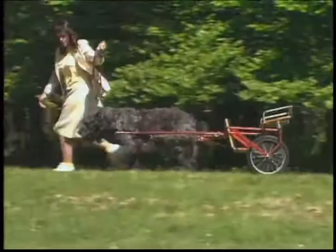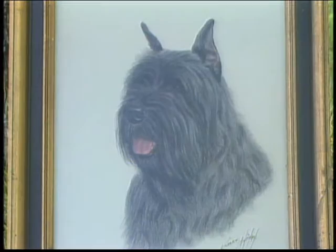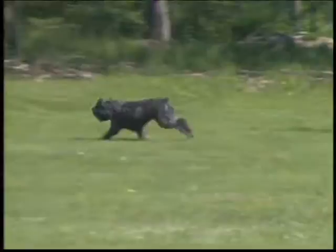The Bouvier de Flandre has long been prized for his remarkable abilities as an all-purpose farm dog: cattle driver, messenger, guardian, and protector. The Bouvier's mental and physical versatility first drew the attention of purebred fanciers in the province of Flanders, now Belgium and northwestern France, early in this century.